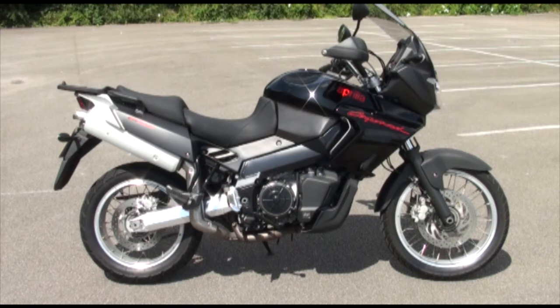OK, lads and lasses, next up we've got this beautiful 2007 Aprilia ETV 1000 Kappa Nord. Stock number is 56568. Now this stunning black beauty is an official UK bike — it's one that we DK Motorcycles sold from new, and we of course are Aprilia main dealers.